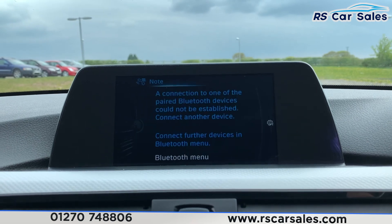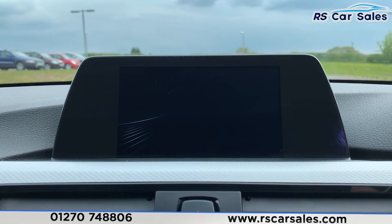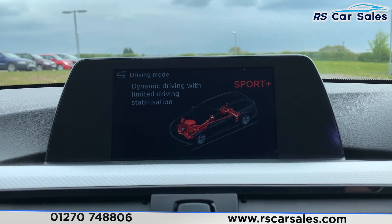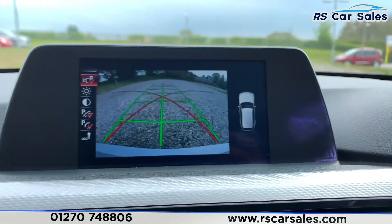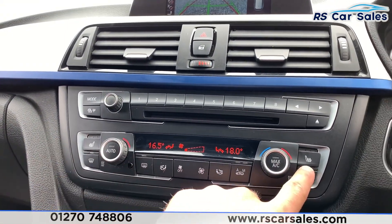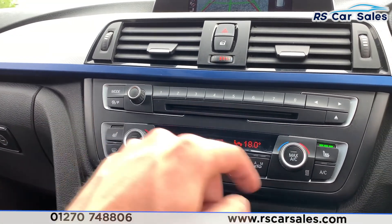We also have DAB radio, telephone connectivity, and different drive modes including Eco Pro, Comfort, Sport, and Sport Plus. Pop the car into reverse and you can see the rear reversing camera with the rear parking sensors. Coming down here we have dual zone climate control which works just as you would expect it to, with ice cold air con.